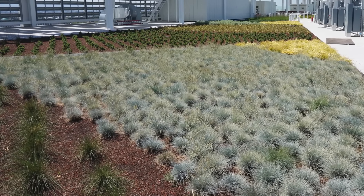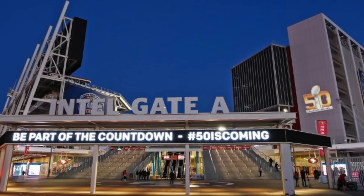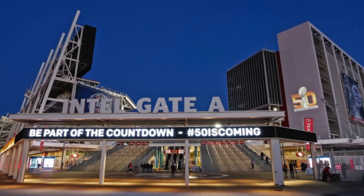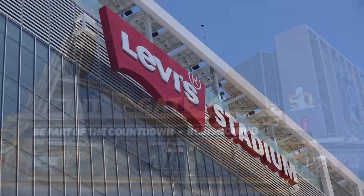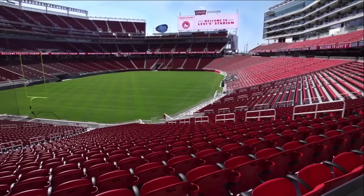Scheduled to host Super Bowl 50 next February 2016, Levi's Stadium is a $1.27 billion multipurpose facility with the flexibility to host a wide range of events, with seating for about 68,500 people, featuring 176 luxury suites and 9,000 club seats.